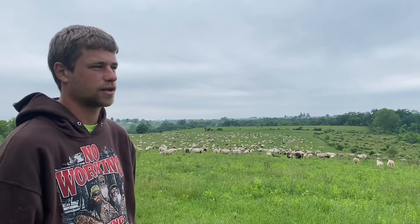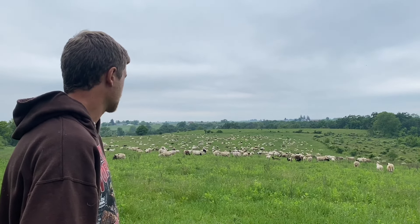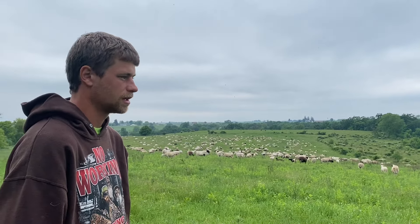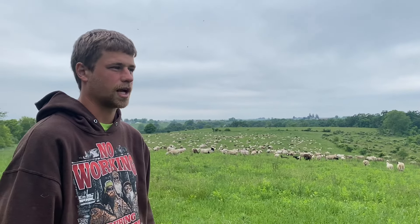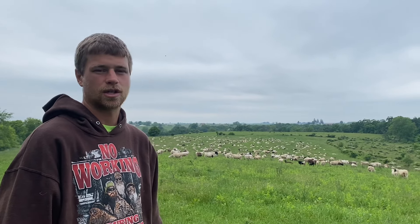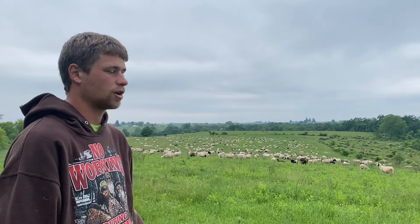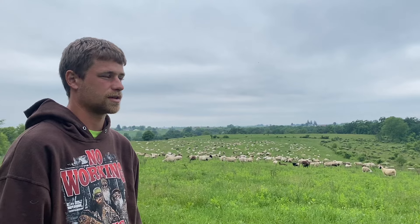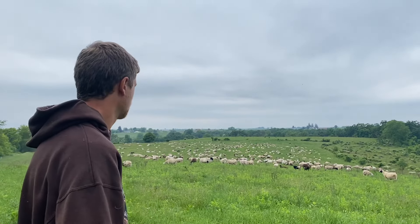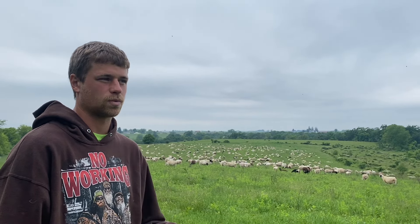We're going to do Brix readings, we're going to move the sheep, and maybe move some cattle too depending on where we're at. We'll have some plant identification, talk about waterline and fencing, and all of the stuff around setting up a farm for grazing. Maybe some of you have been looking into getting your farm set up for grazing — what's a good way to get it going so it's beneficial for you, for the land, for the animals, and for your quality of life. We're really looking forward to that and there are already people signing up.